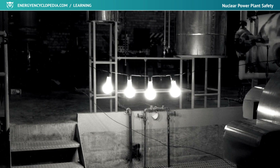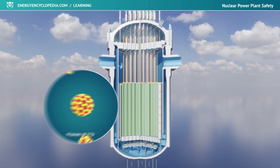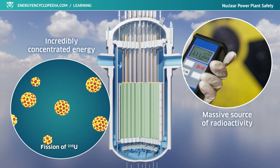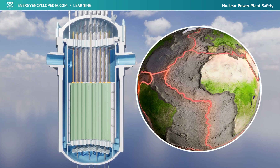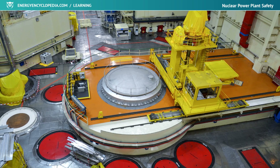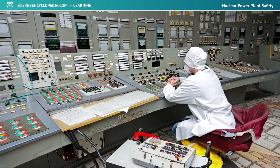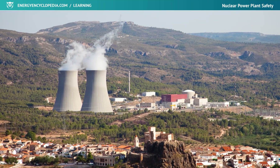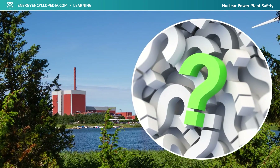The discovery of radioactivity and utilization of nuclear fission to generate electricity took humanity to a greater level of knowledge and technological development. In the small volume of a nuclear reactor, we have succeeded in controlling incredibly concentrated energy that is at the same time a massive source of radioactivity. A standard reactor is a source of radioactivity only about 10,000 times less than that contained in the entire Earth's crust. The safety of nuclear power plants is constantly increasing and is at the forefront of all activities related to nuclear power. The question should not be whether nuclear power plants are sufficiently safe, but rather: what can we do to make them even safer?